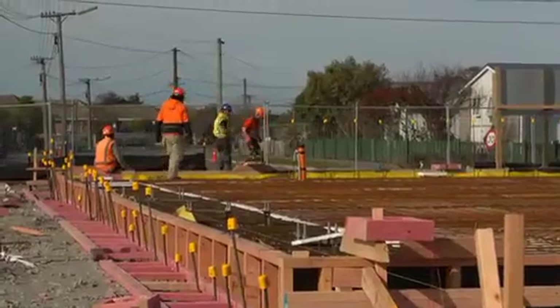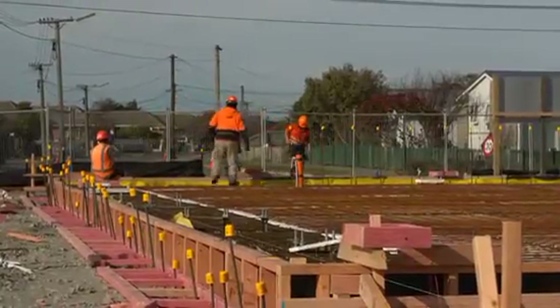The precast panels are going to feature some artwork which will be built in, which is a very exciting feature, and it's had a lot of input from the community, so it should look really good. Completion is scheduled for early to mid 2016, and opening will be very shortly thereafter.